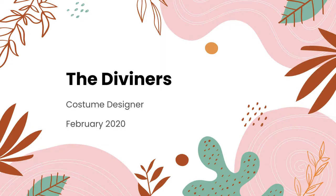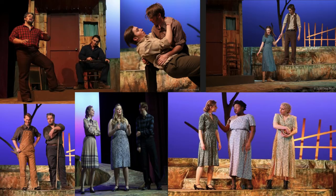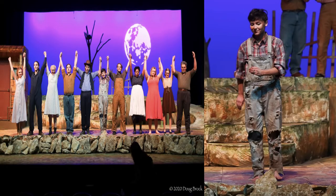The next play that I worked on was The Diviners. I was selected to be one of the two designers for this show. I selected costumes for the time period from our costume closet, distressed the overalls, completed alterations and repairs on costumes for many of the cast members, and was in charge of all the quick changes in the left wing.